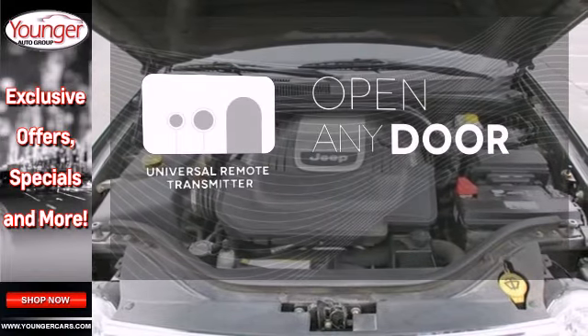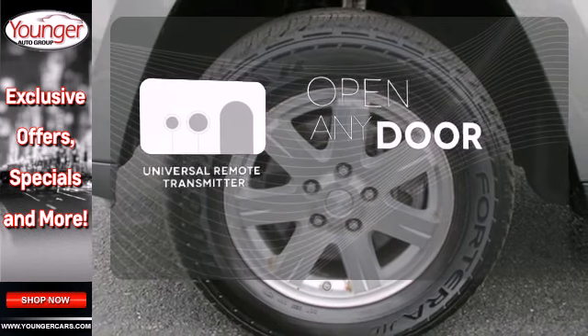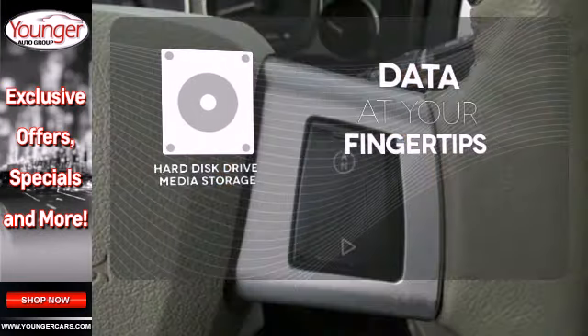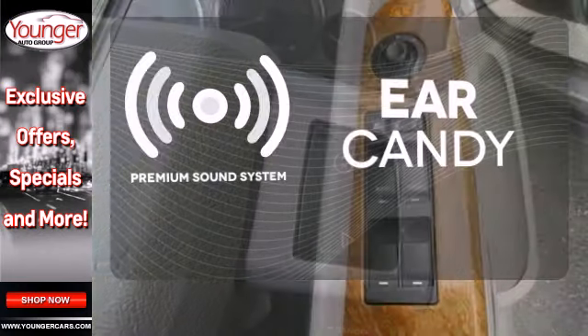A universal remote transmitter is compatible with a variety of devices, providing security for your family. The hard disk drive media storage keeps pace with your entertainment and information demands. The premium sound system gives you a rich listening experience.